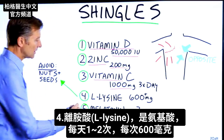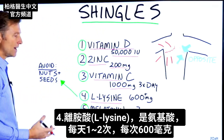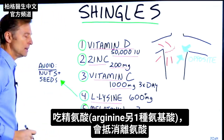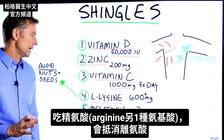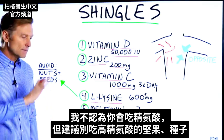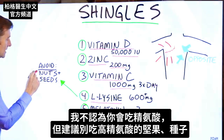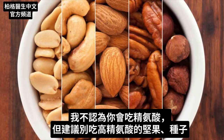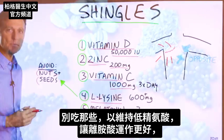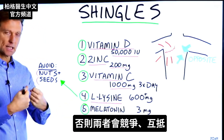Another thing to do is get L-lysine. It's an amino acid — at least 600 milligrams once or twice a day. L-lysine will be kind of nullified if you take another amino acid called arginine. So I would just recommend avoiding nuts, which are high in arginine, and seeds. Don't consume those right now to keep your arginine low so L-lysine can work a lot better, because they tend to compete.